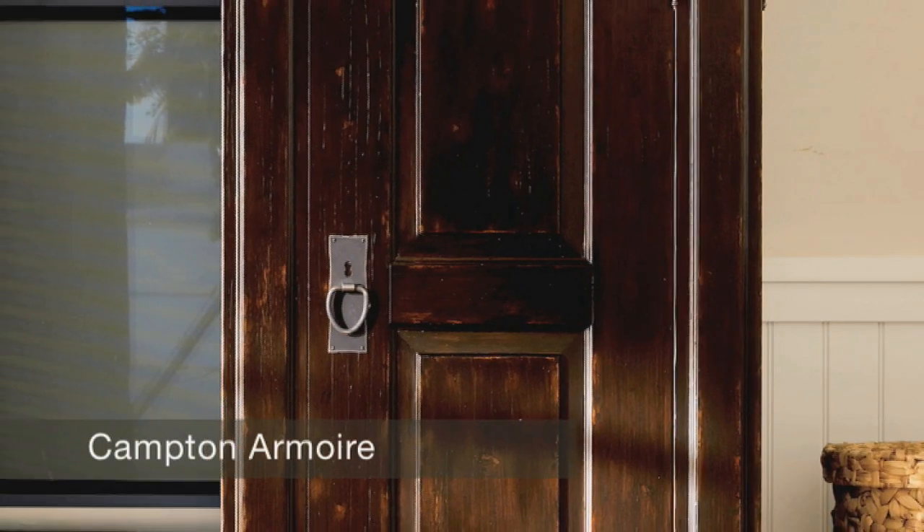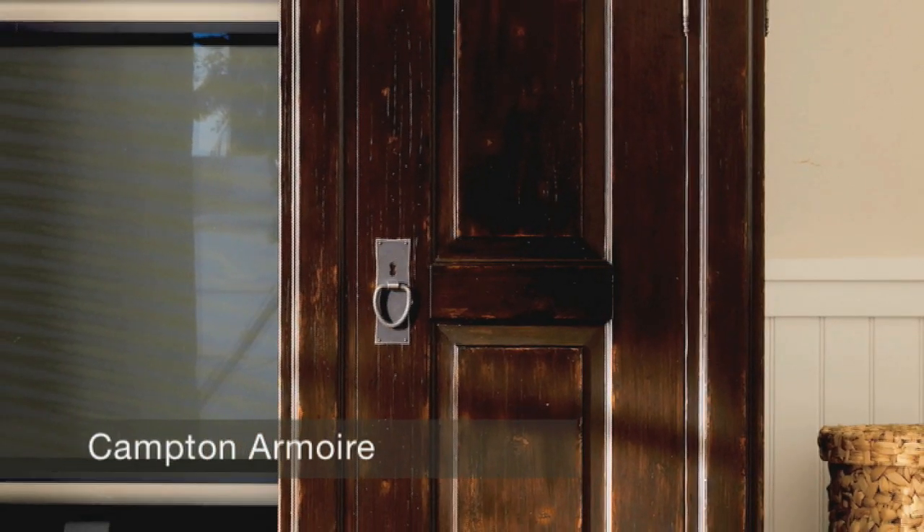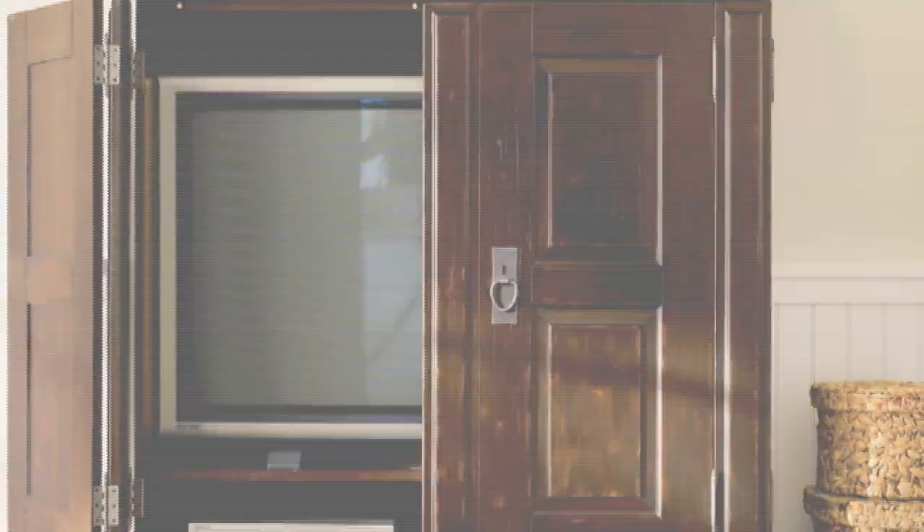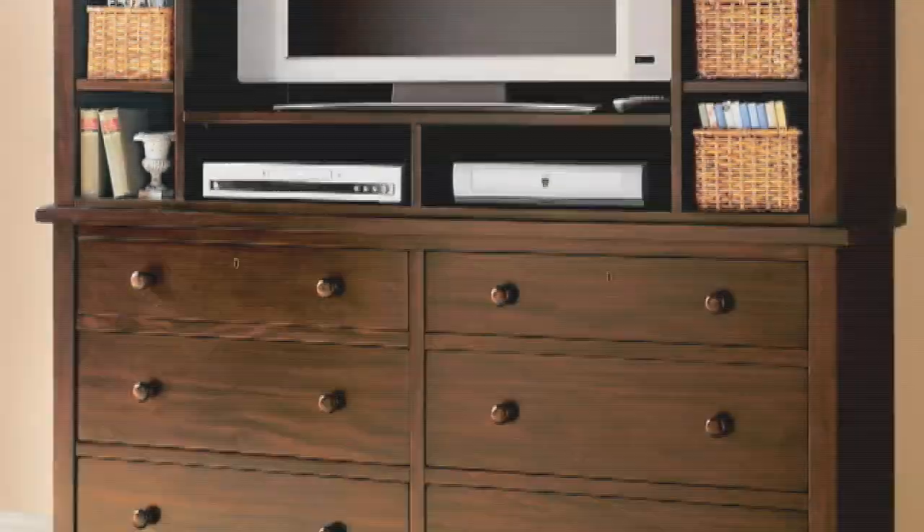Designing media is a unique challenge because at Pottery Barn we like to design pieces that are classic, that are warm, casual. A lot of our pieces have a little bit of a rustic flavor to them, but they need to be highly, highly functional because that's what you really need in a media piece.